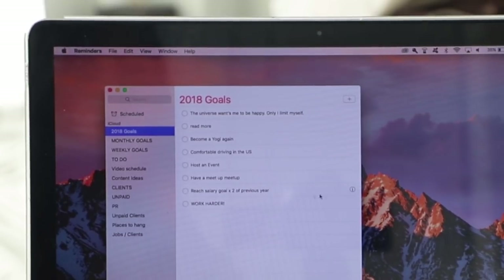I actually put an inspirational quote at the top just to remind myself of why I'm working hard. This year I put 'The universe wants me to be happy — I only limit myself.' And some of the personal and work goals I want to achieve are under that. For example, it could be anything from read more, become a yogi again, host an event with a brand, have a meetup, or double my salary. Every year since I've been in New York I've wanted to double my salary each year, and I've been doing that. There is so much power in writing down your goals — even if you're not a pen to paper person, it's still very powerful to set those intentions. Of course, it's not enough to just write them down; we need to make the stepping stones and plan to reach those goals.